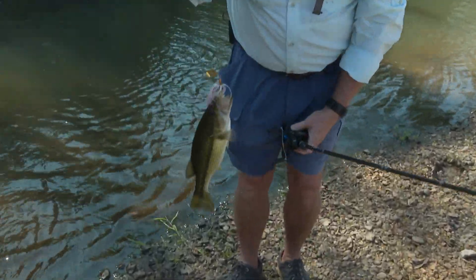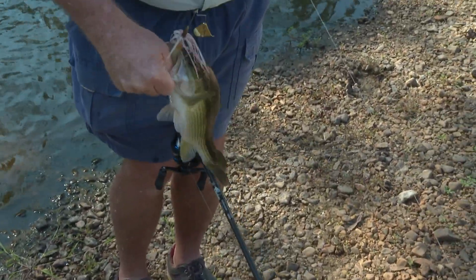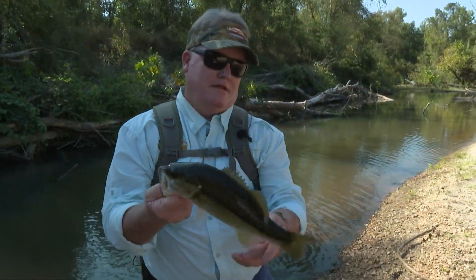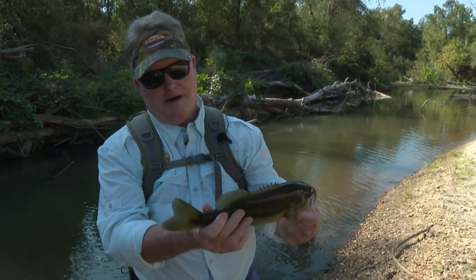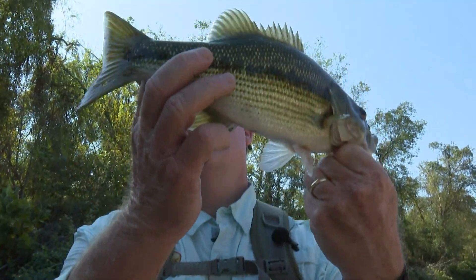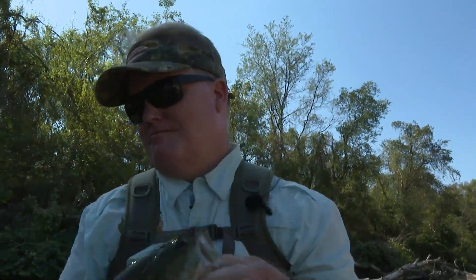That might be the lunker of the day. Maybe I will keep throwing the buzzbait. No mark — spotted bass. No mark — spotted bass. Downstream mark.